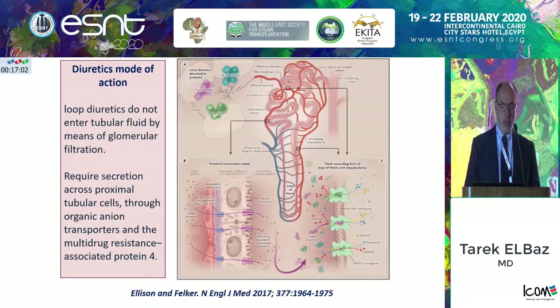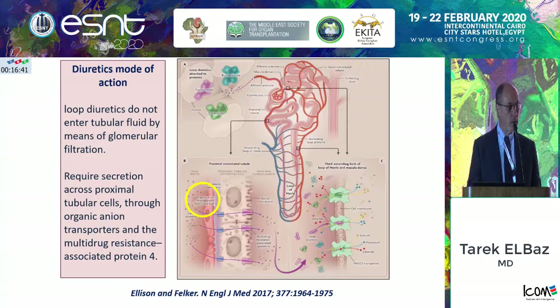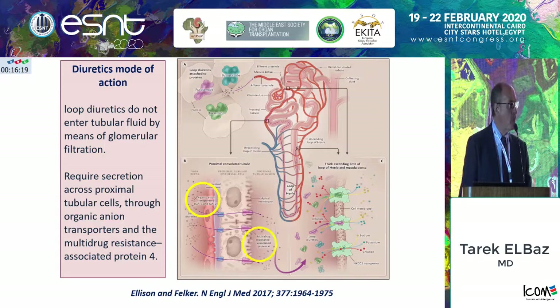I'd like to remind you how diuretics work before talking about resistance. Diuretics have to be bound in circulation to albumin, so in any cases of hypoalbuminemia it will be a cause for diuretic resistance. To go into the lumen of the capillary, they don't pass through the glomerulus but rather the peritubular capillaries around the proximal tubules, S1 and S3. They bind to the organic ion transporter and the multidrug resistant protein number 4. By that, they are delivered through the walls of the columnar epithelium and reach the lumen of the tubules.